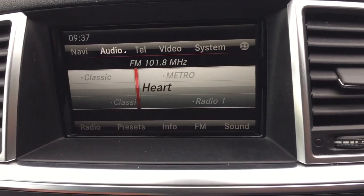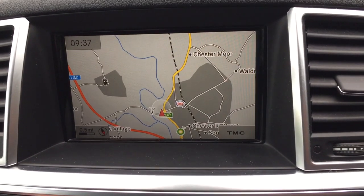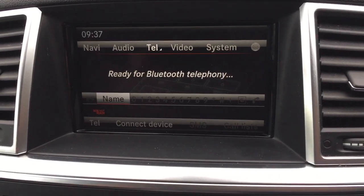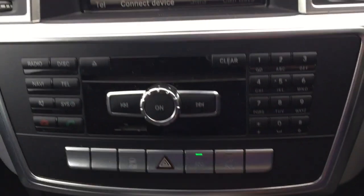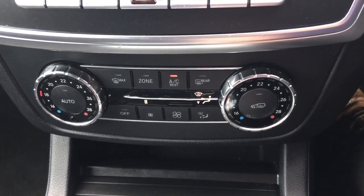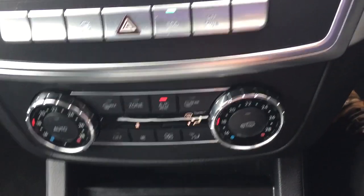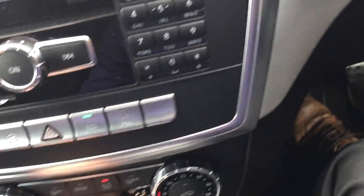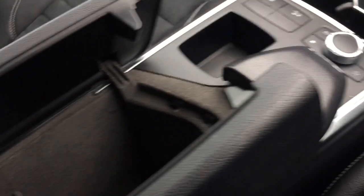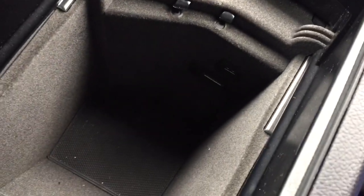Radio navigation, telephone, air-conditioning, cupholders and storage.